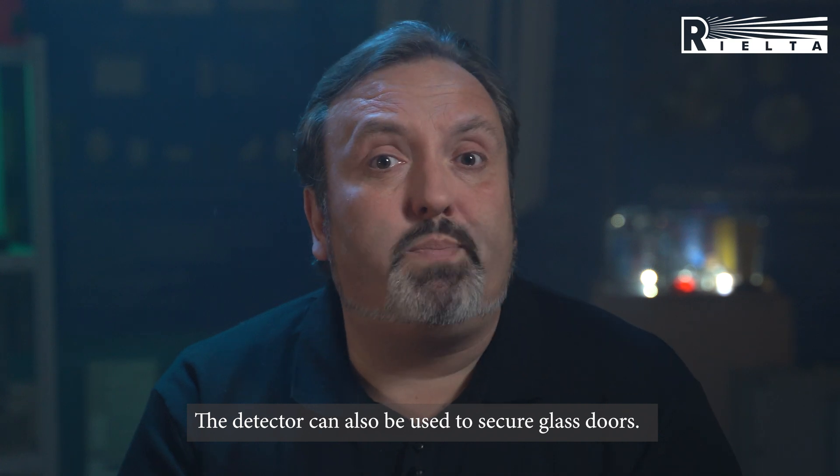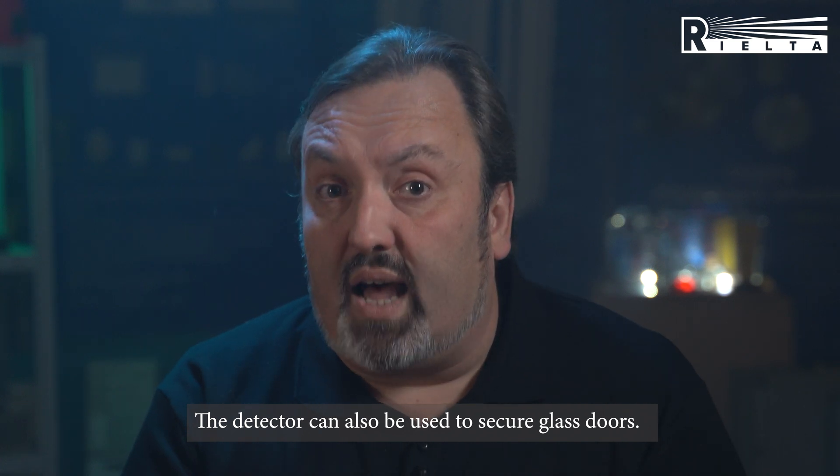The detector can also be used to secure the glass doors. Zwon1, what a beautiful piece of security equipment.